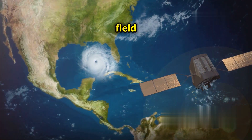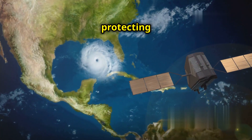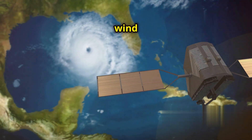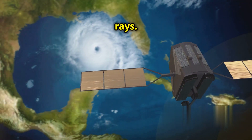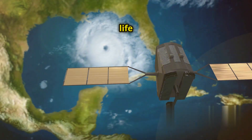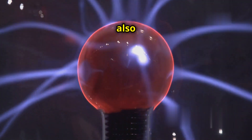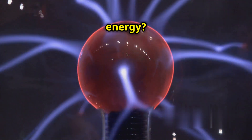This magnetic field acts like a giant shield protecting us from harmful radiation from space, such as solar wind and cosmic rays. Without it, life as we know it wouldn't be possible. But what if I told you this magnetic field could also hold the key to a new era of clean energy?